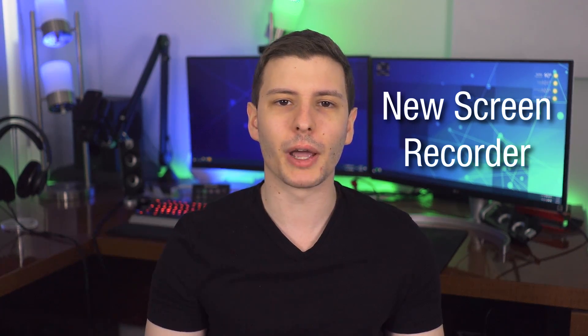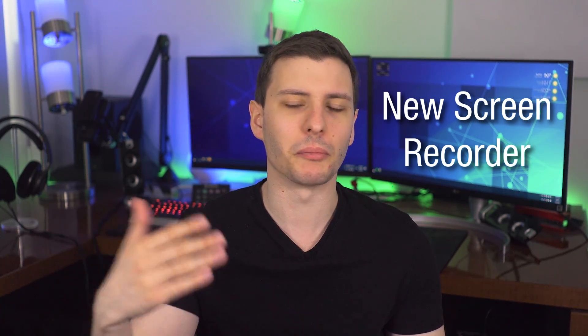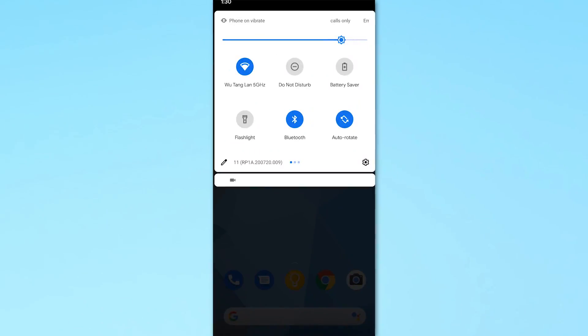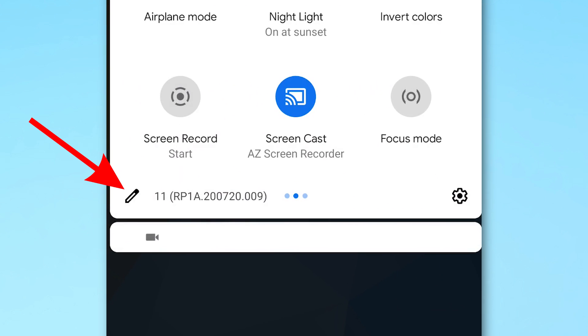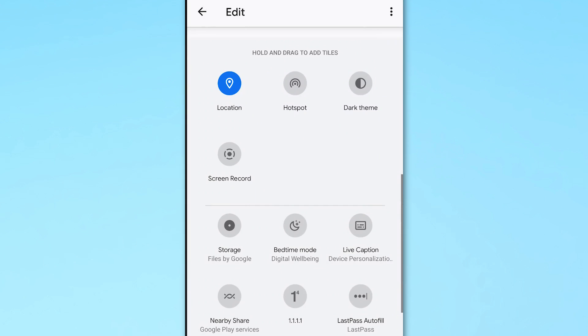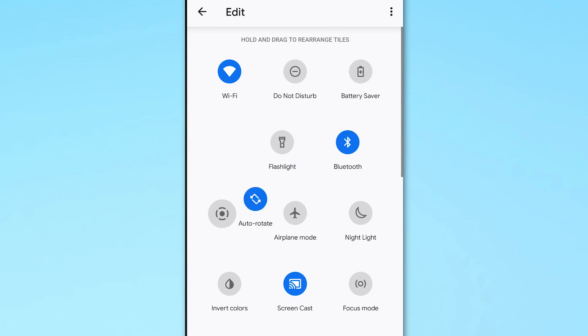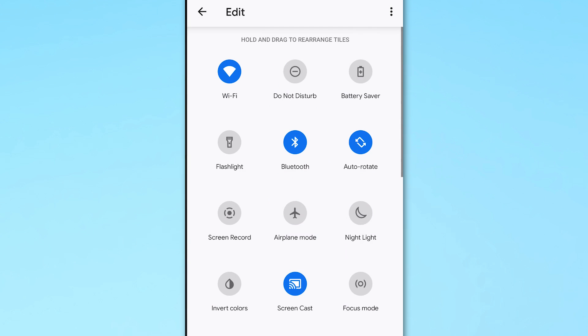Android now has a built-in screen recorder finally. It's a very simple one, just like on iOS, without many settings in terms of bitrate. To enable it, add it to the quick settings menu: swipe down from the top, click the little pen icon, look for the screen recording icon, and drag that up into your normal quick settings menu.